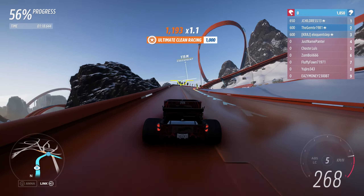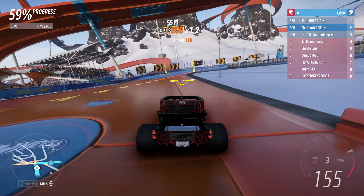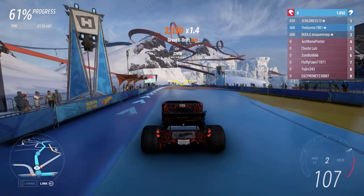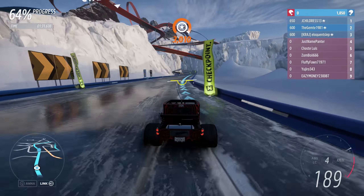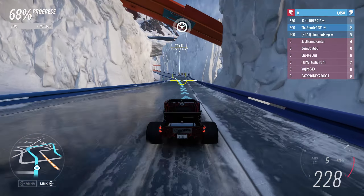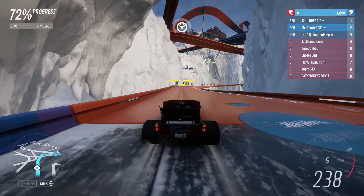Blue is definitely leaving the run, just speeding along like it's a sunny day.